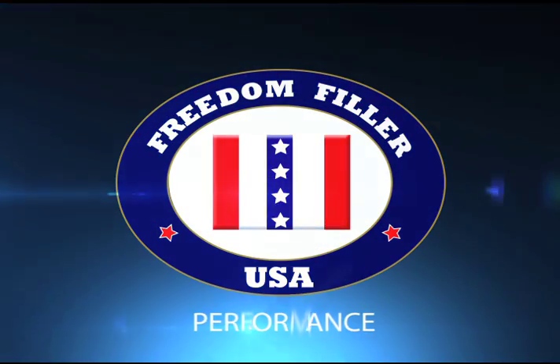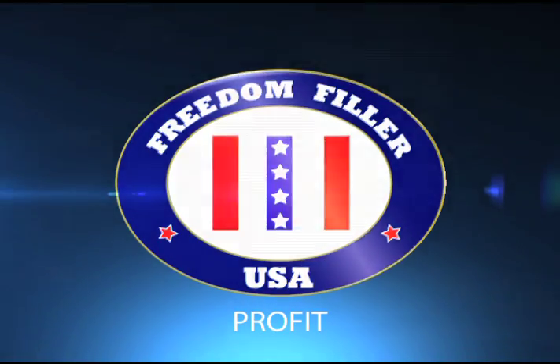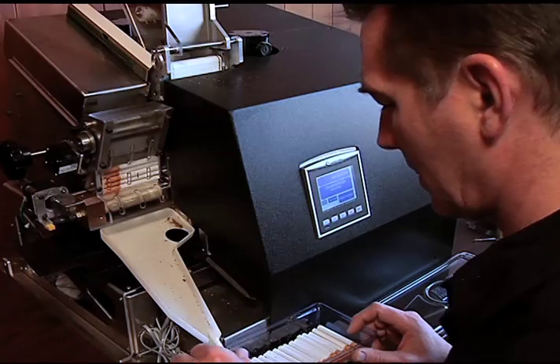Now let's review the clear advantages on why you would choose a Freedom Filler 200 for your business. It all comes down to performance, warranty, and profit. You will save hundreds on electric bills and reduce noise pollution with the elimination of outdated designs that utilize air compressors.